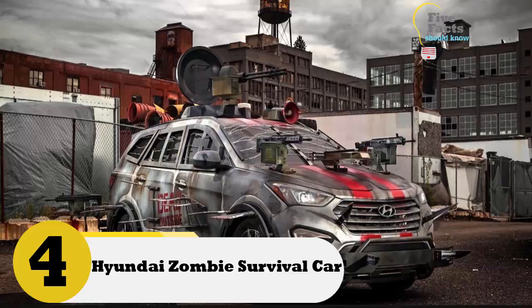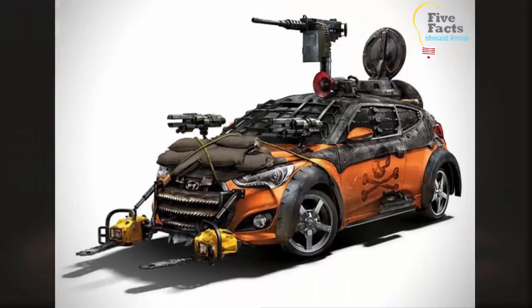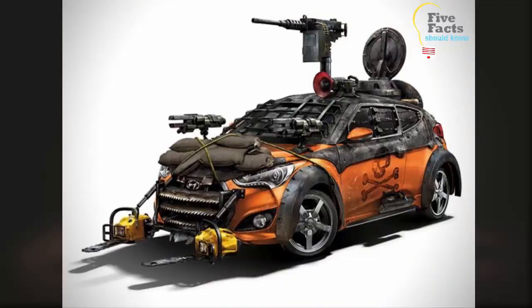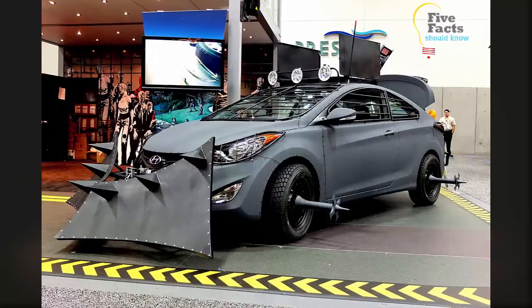Number four: Hyundai Zombie Survival Car. The developers at Hyundai have taken the chances of there being a zombie apocalypse very seriously, so they decided to build a car to save your life if it ever becomes necessary. They outfitted an Elantra with a variety of security features. On the front of the car is a plow with spikes, which will help you plow through a herd of zombies if necessary.